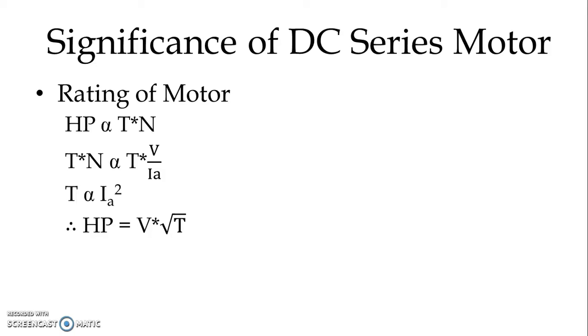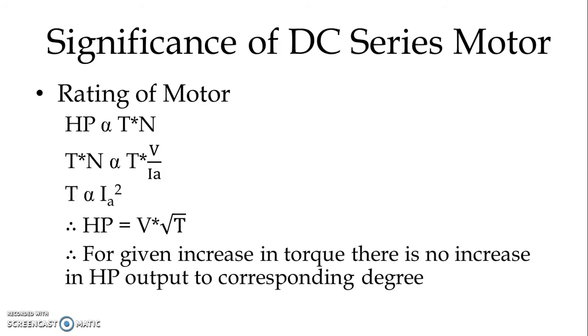The output rating in horsepower is proportional to the voltage multiplied by the square root of the torque. So for a given increase in torque, there is no corresponding increase in horsepower output. These are some of the features the DC series motor possesses that make it very much suitable for the traction service.